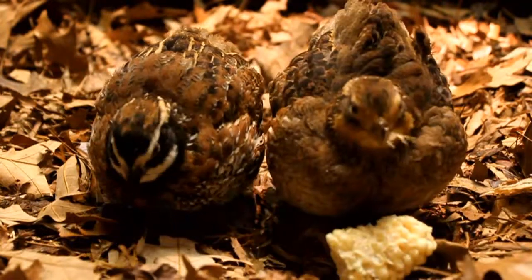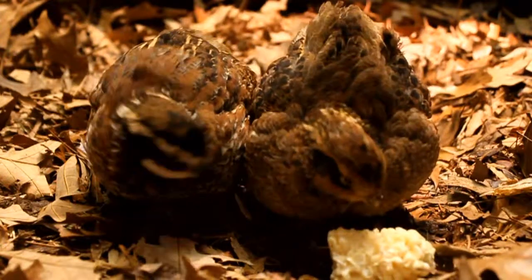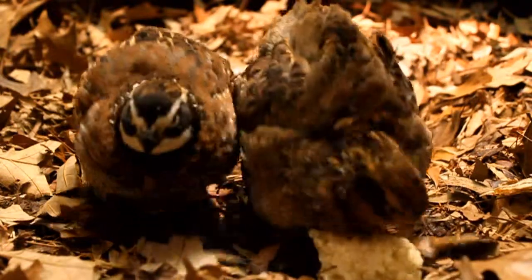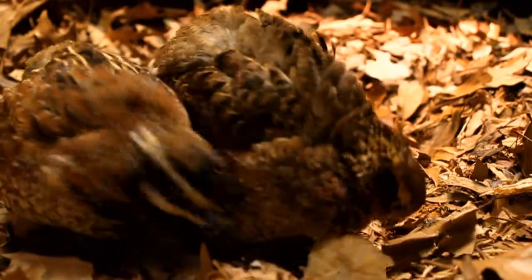Quail are ground-dwelling birds that use camouflage to hide from predators. Males can be identified by the white throat patch and the white line above their eye. Females have mostly light brown feathers.